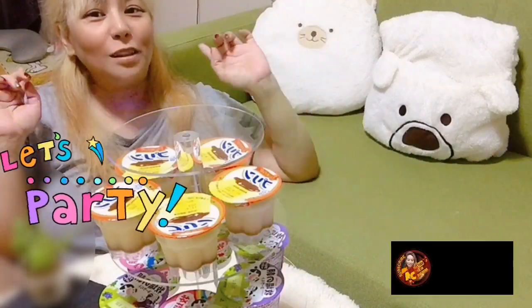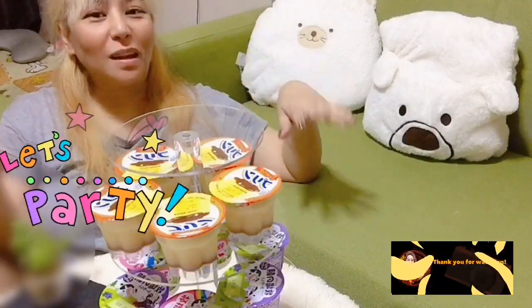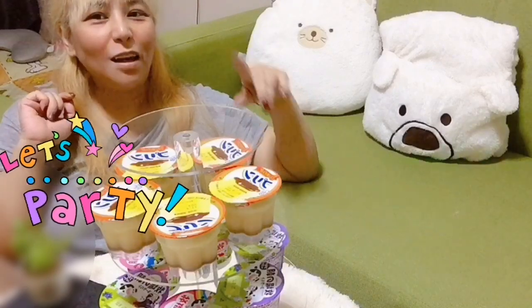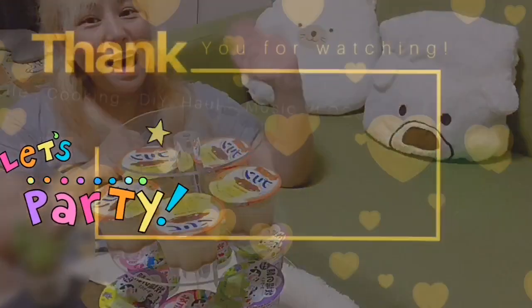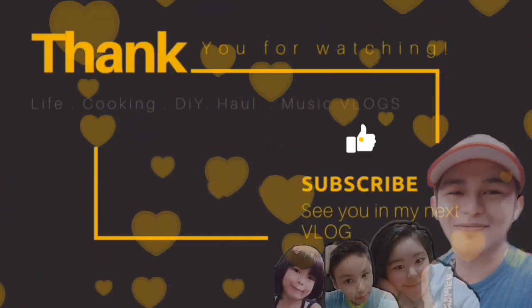At dito na po nagtatapos ang ating unboxing for today. Please don't forget to subscribe, like, and comment. Pwede na rin i-share para lagi kang updated sa aking videos. Thanks for watching! Bye!